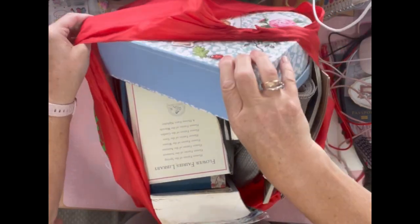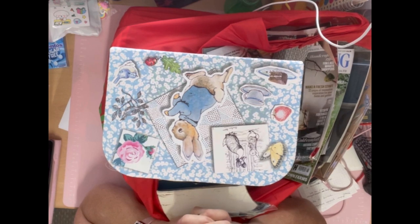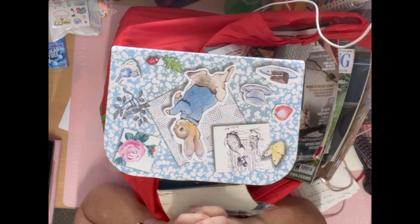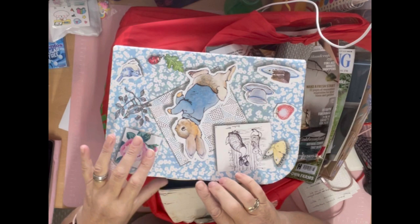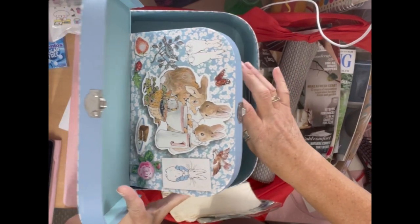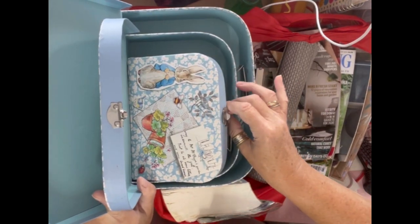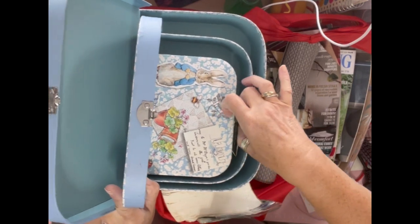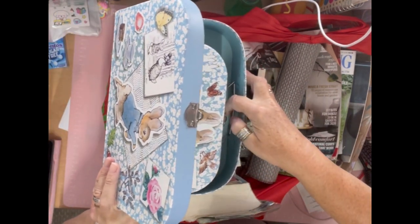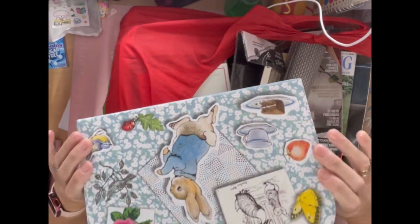I also found a Rupert book which I sent off to one of my friends in the journaling groups because she's doing a Rupert journal, and I found some dollhouse furniture which I sent to a friend who does dollhouses. This was in the charity shop for five pounds — look how beautiful! It's a set of three Peter Rabbit little cases. I also have some Santoro ones; I bought two lots of the Santoro ones and they were five each on Vinted, so this was a real bargain.